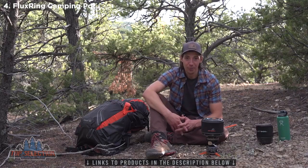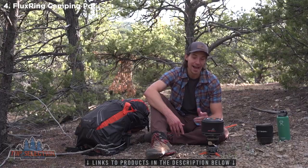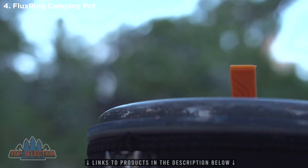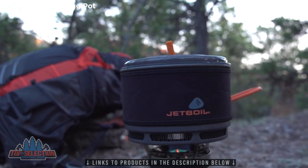Hey everybody, Brian here with Jetboil, and this is the new one and a half liter flux ring ceramic cook pot. It's one of my absolute favorite things to cook with in the backcountry, and today I'm going to show you what makes it so cool. This thing is packed with a ton of cool features that will help take your backcountry cooking to the next level.